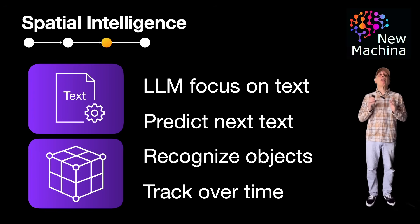Let me know what you think of spatial intelligence. Do you think the next generation foundation models will come with spatial intelligence? Feel free to share your thoughts in the comments below — I want to hear what you think about this topic.